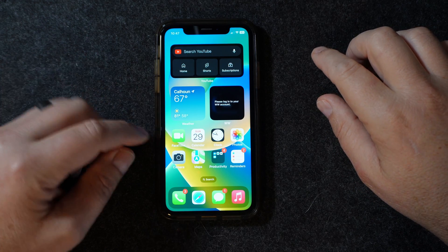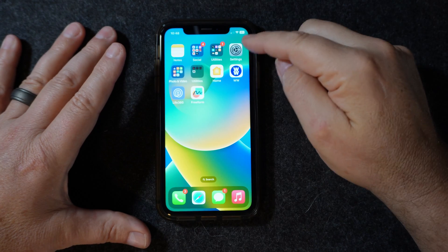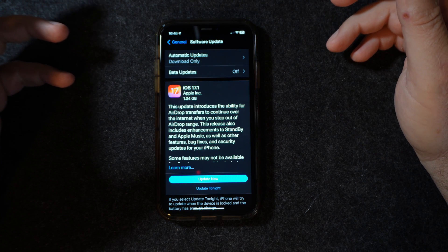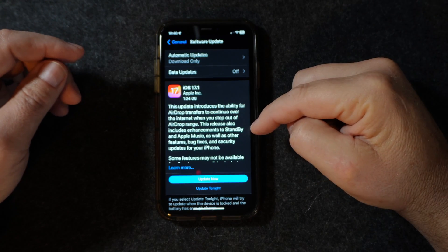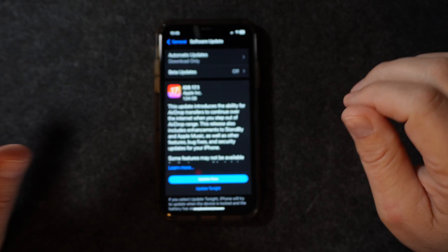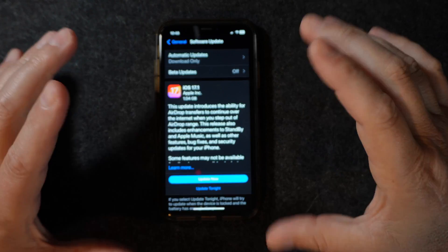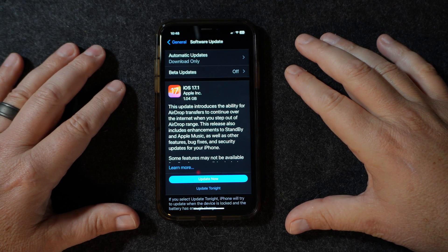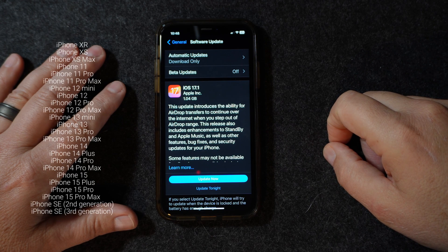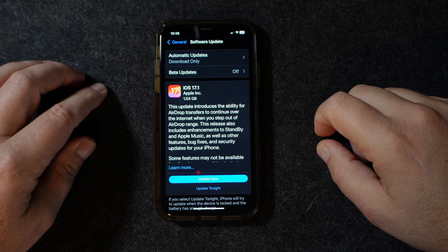Everybody I've been watching says it's really good. So this is my iPhone XR right here, and we're going to go over to our Settings app and go to Software Update. This update comes in at 1.04 gigabytes and it has updates to AirDrop, Music, and the StandBy mode — where you put it on your nightstand on a wireless charger and it looks like an alarm clock. This version is available for devices from the XR all the way to the 15 Pro Max; anything older will not take it.